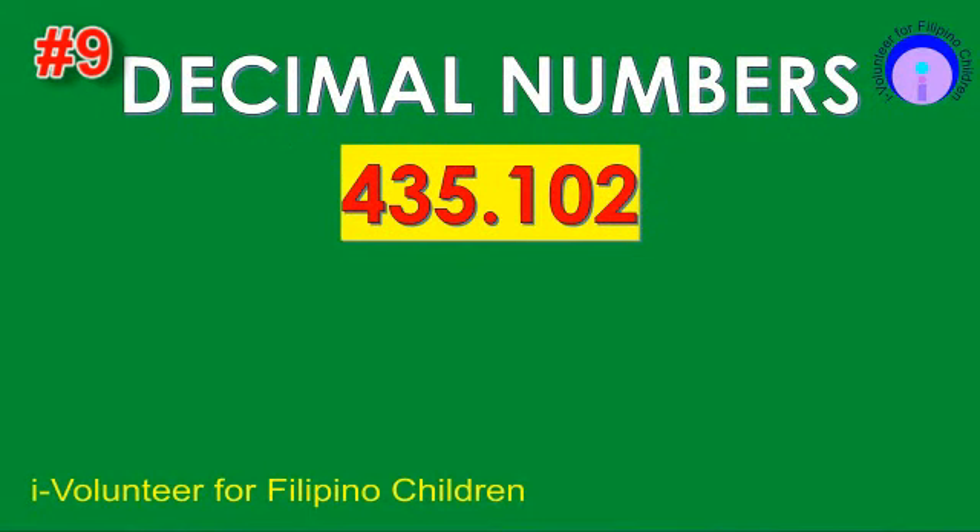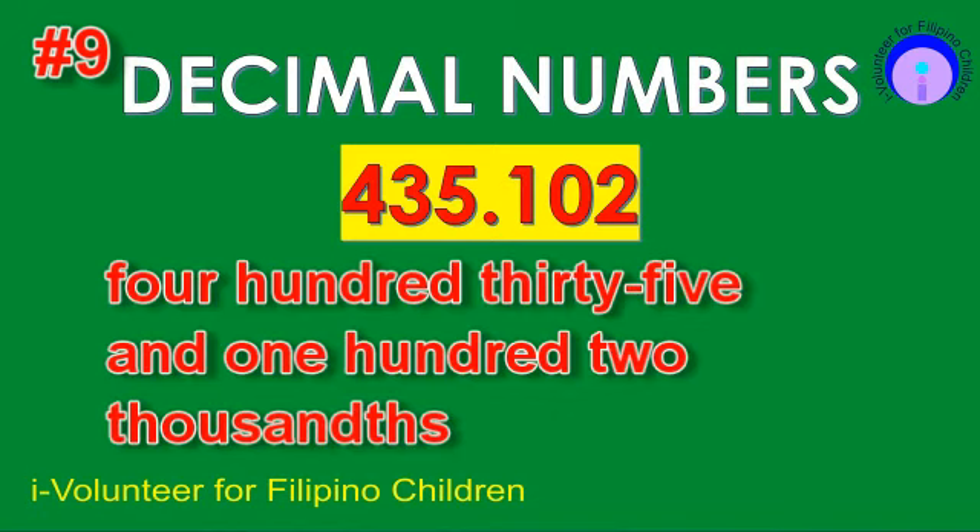Item number nine. Read the decimal number. The answer is 435 and 102,000.